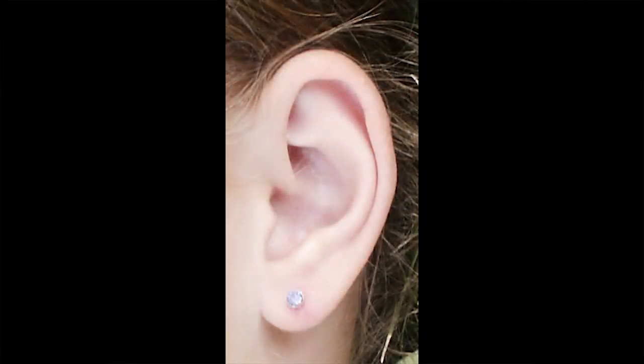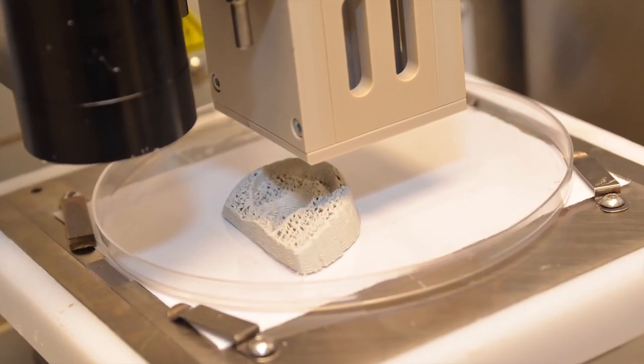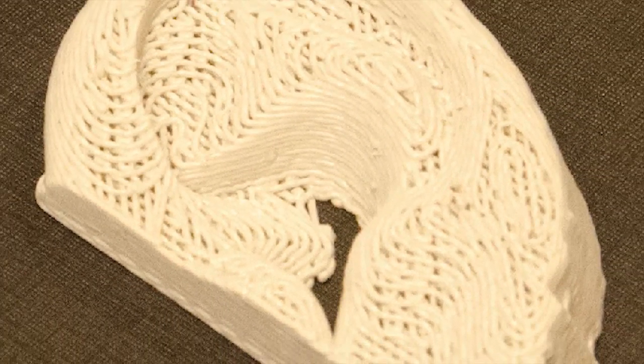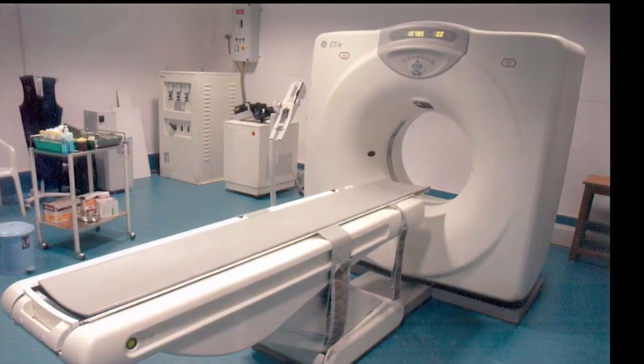Your ear is again an early entry into regenerative medicine. The structure of your ear really has no function other than the geometry of the ear, so it is something that creates aesthetic value to us.